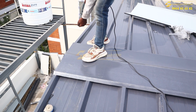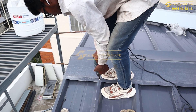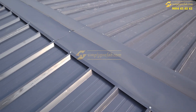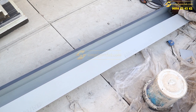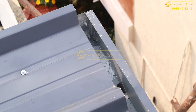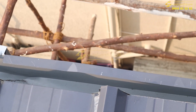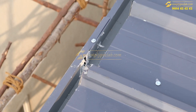This is the ridge cover which we have placed at the joint, and we are going to screw it in. This is how it will look once the ridge cover has been fixed at the joints. This is the parnala, or gutter, which we are placing on one side only. The other side faces the road, and since an adjacent villa is there on this side, we placed the gutter here so as not to disturb them.